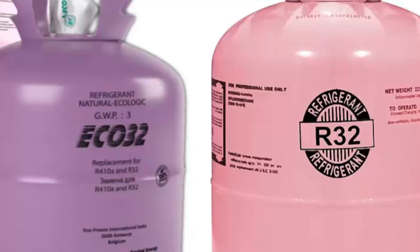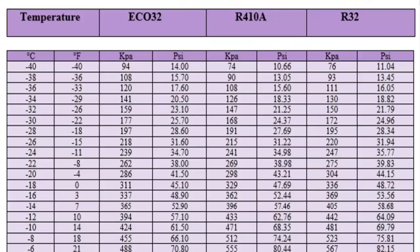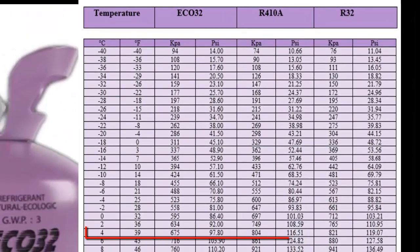8. Some alternative systems may be challenging to adapt for conversions, especially when pressure is used for system control in some inverter devices. 9. On the screen, we have pressure tables for the ECO32 refrigerant compared to R32 and R410A.